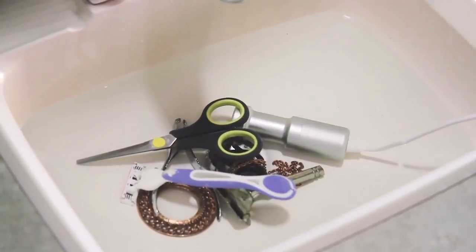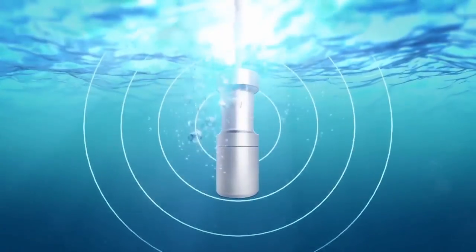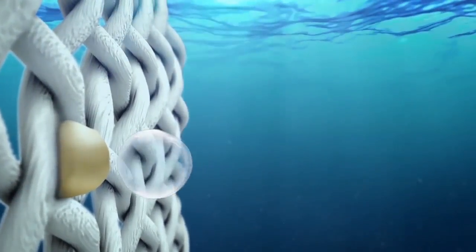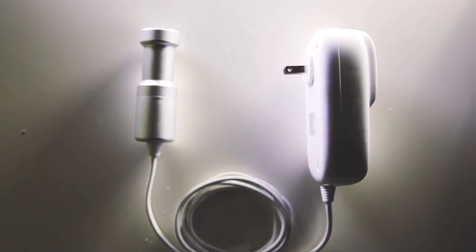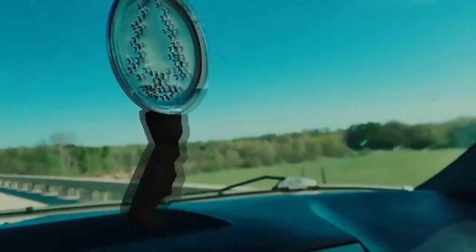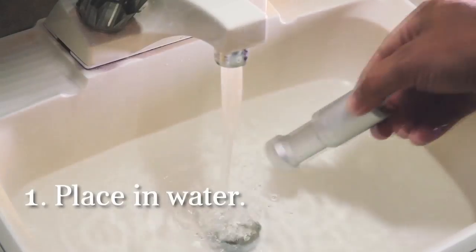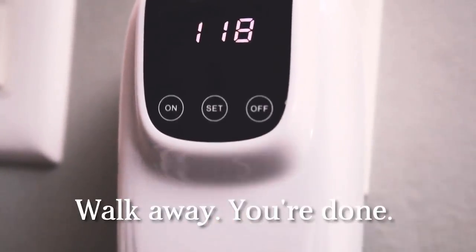This is the best way to clean pretty much anything. Sonic Soak works by generating ultrasonic sound waves that create microscopic high-pressure bubbles to wash away dirt, grime, and oils. It's also simple to use — you simply place it in water, add some soap, turn on the built-in timer, and walk away. Thirty minutes later, your clothes are cleaner than ever before.